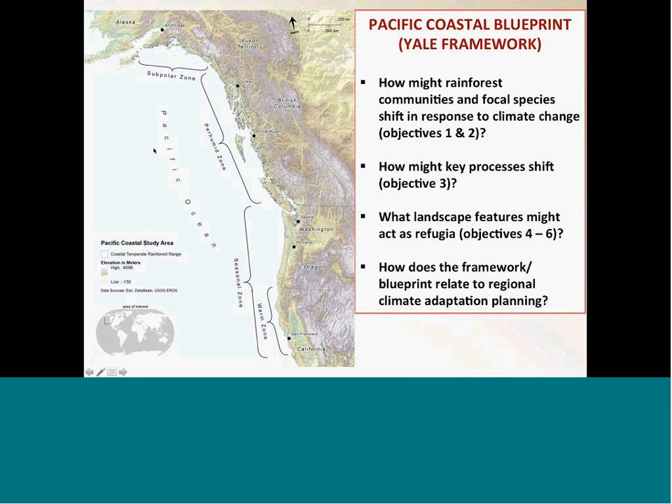Back to our study area — we have three main questions corresponding to the objectives from the Yale framework: how might rainforest communities and focal species shift in response to climate change? What about key ecosystem processes? And what kind of landscape features might act as refugia? Then, how do we apply this from a planning standpoint? You're going to see some examples of these for this part of the presentation.